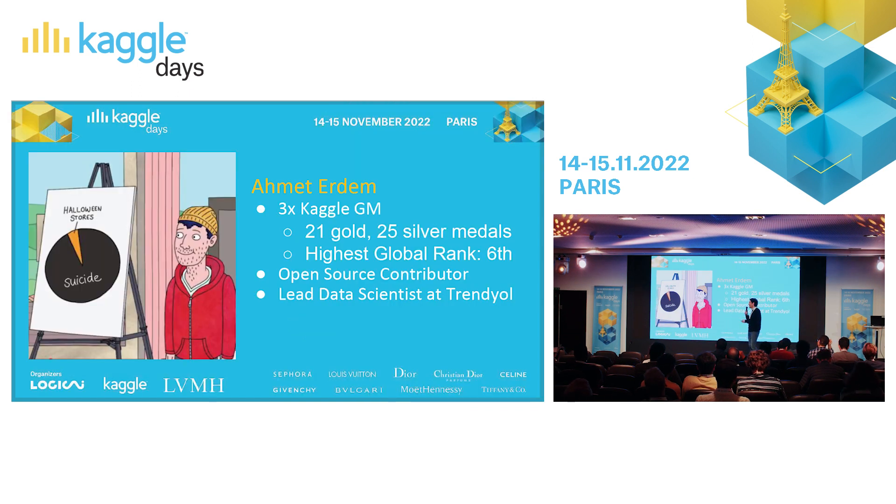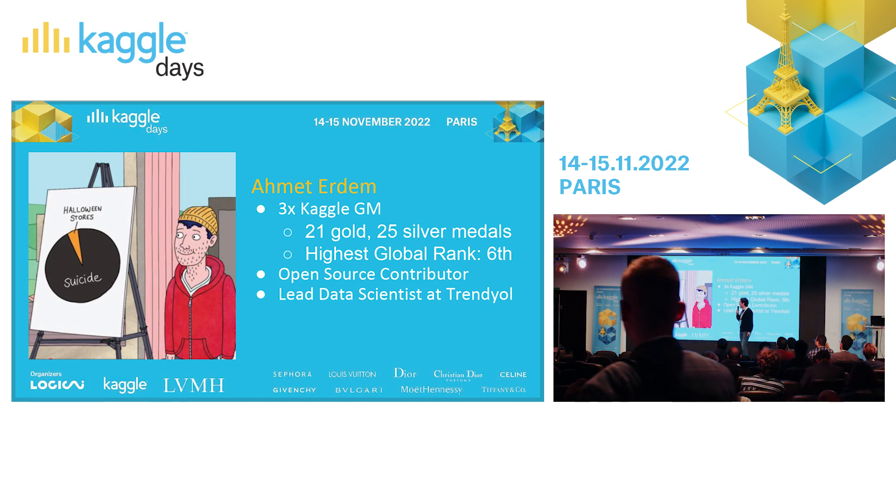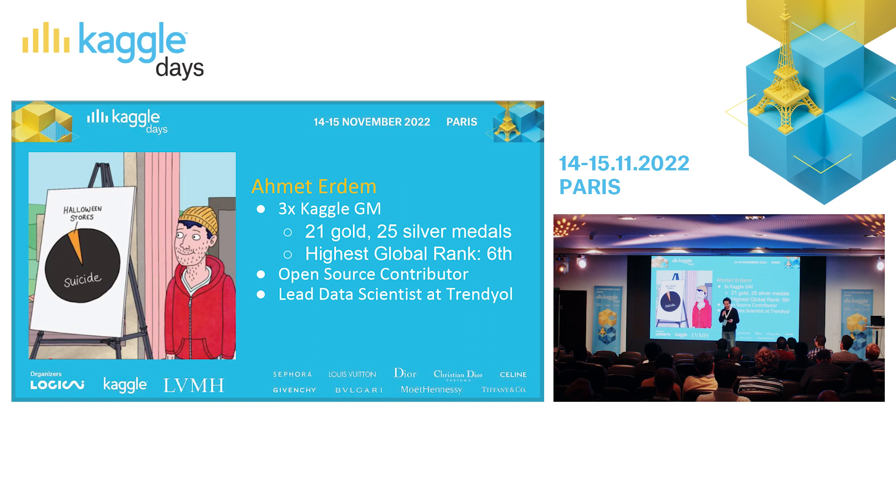If you are on Kaggle or GitHub, or if you have watched Bojack Horseman, probably you know this picture. This is my favorite character, Todd Chavez. Here he is doing some data analysis, deciding that a Halloween store is a great idea because there is some correlation between Halloween stores and suicide.